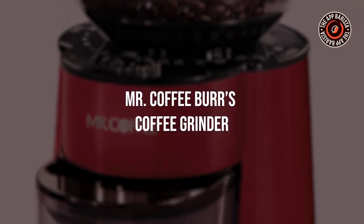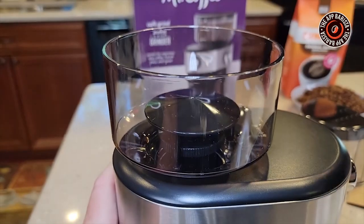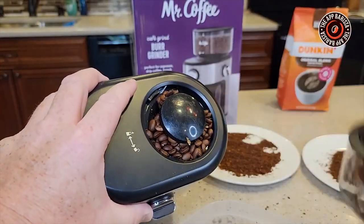Mr. Coffee Burr Coffee Grinder. Don't want to miss out on the strong natural aroma and preserve the flavor of natural coffee? It comes with a simple on/off switch and a removable bean hopper and grind chamber for easy cleaning.